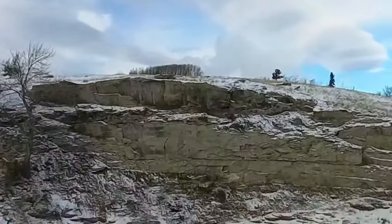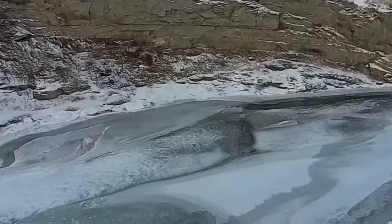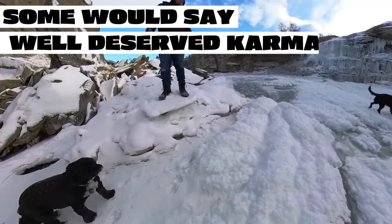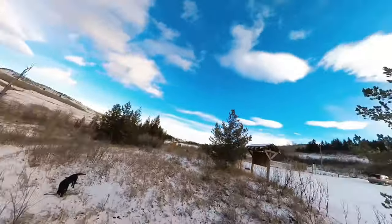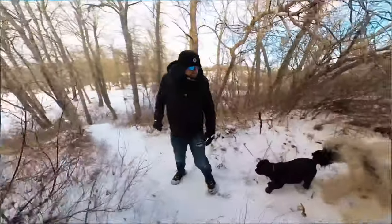Welcome back to the channel, everyone. Today we're here at Lumbric Falls. Parked over by the campground — the abandoned campground.